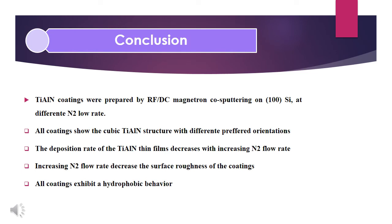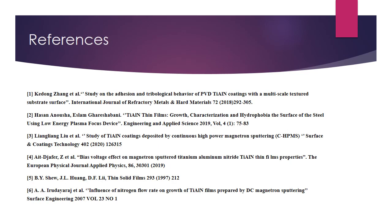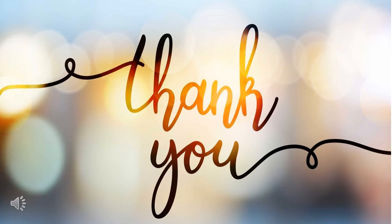As a conclusion, titanium aluminum nitride coatings were prepared by radio frequency and direct current magnetron sputtering on silicon wafers at different nitrogen flow rates. All coatings show the cubic titanium aluminum nitride structure with different preferred orientations. The deposition rate of the titanium aluminum nitride thin films decreases with increasing nitrogen flow rate. Increasing nitrogen flow rate decreases the surface roughness of the coating. All coatings exhibit a hydrophobic behavior. Thank you for your listening.